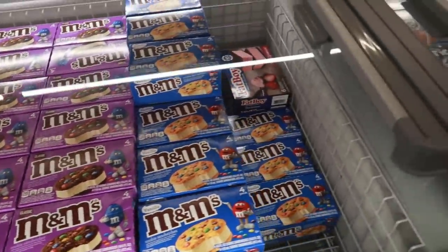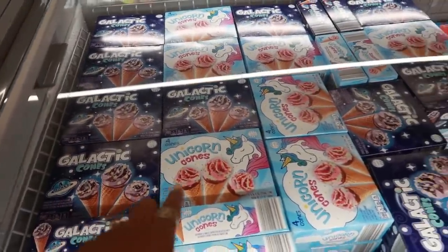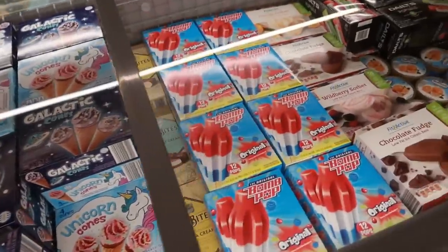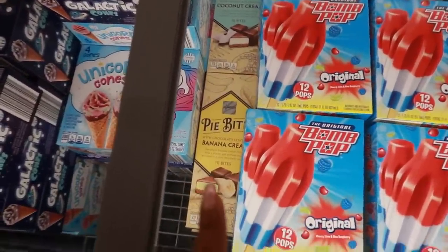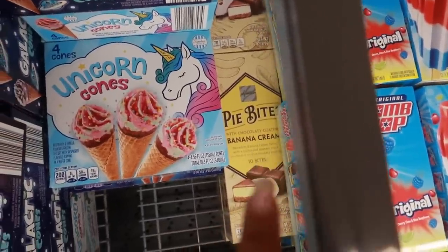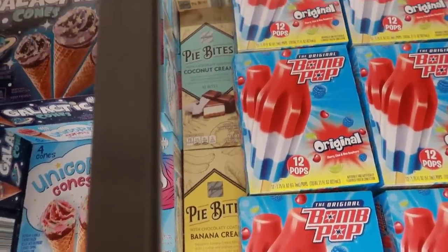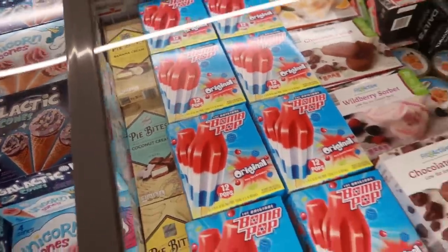More ice creams — M&Ms, galactic cones, unicorn. Pie bites — banana cream with chocolate. Oh my goodness, I want those. I love banana ice cream. And coconut cream — sounds yummy.